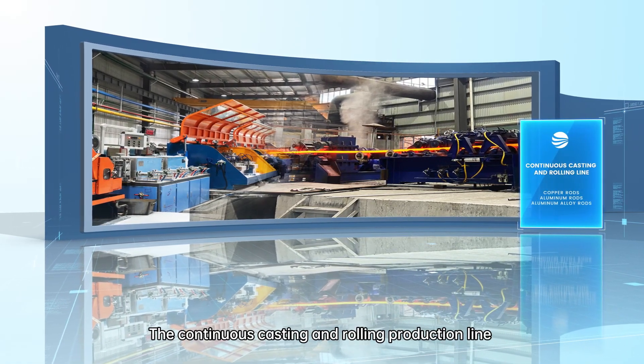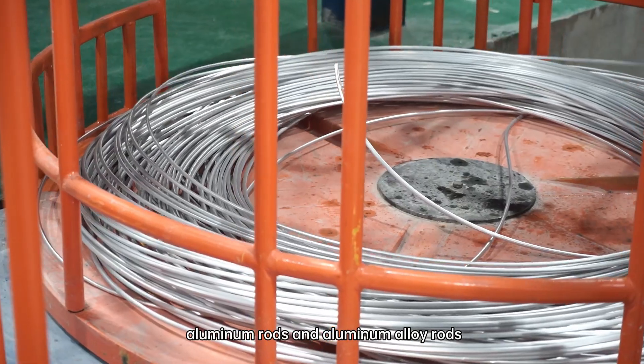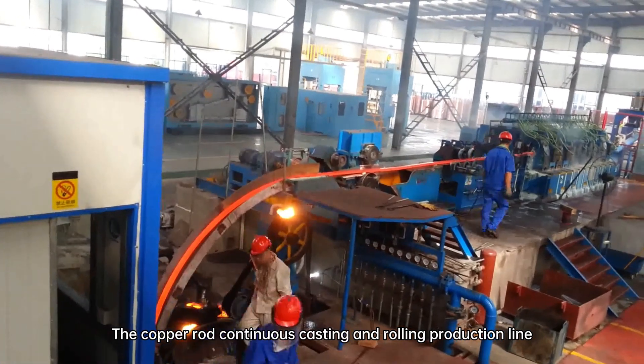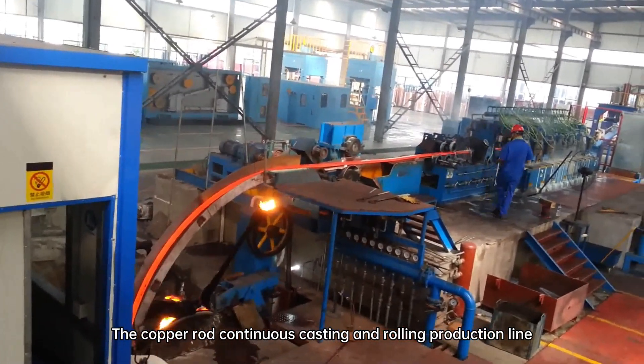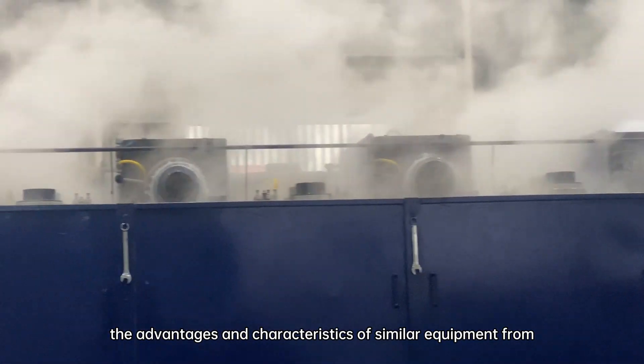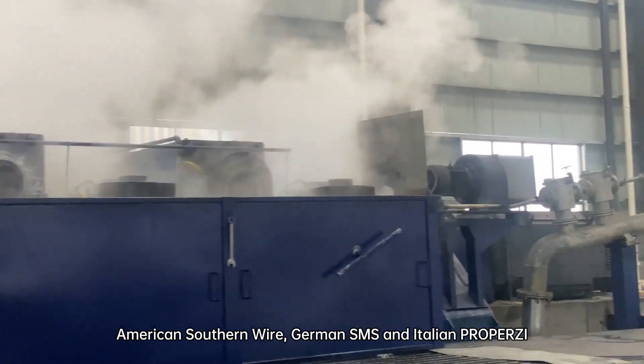The continuous casting and rolling production line can be used to produce copper rods, aluminum rods and aluminum alloy rods. The copper rod continuous casting and rolling production line provided by Onometal combines the advantages and characteristics of similar equipment from American Southern Wire, German SMS and Italian Proposy.